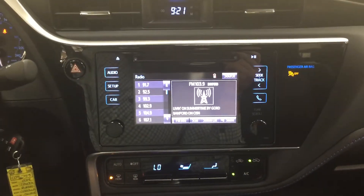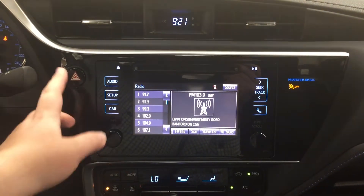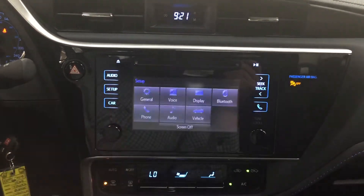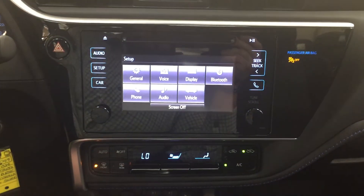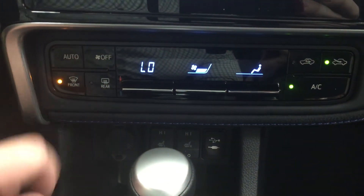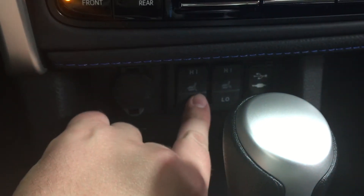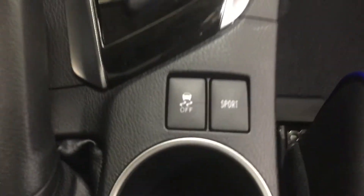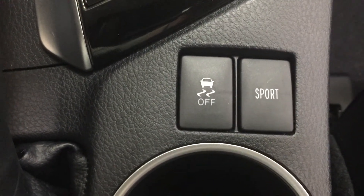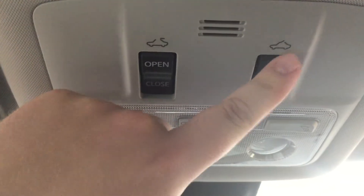Now we'll go through the center dash and touch panel display. At the very top you have a digital clock and hazard lights leading into the setup menu with general voice display and additional features. Just below that is automatic climate control with front and rear defroster. Underneath you'll find a power outlet, heated seat controls for driver and passenger, USB and auxiliary ports, a CVT transmission, and traction control on/off with sport mode.